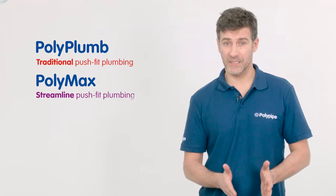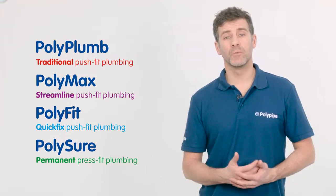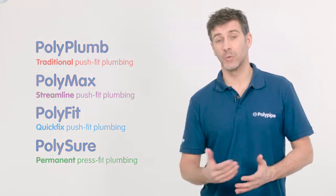At Polypipe we recognise that no two plumbing or heating jobs are the same. That's why we produce four very different ranges of fittings: Polyplum, Polymax, Polyfit and Polysure. All are suitable for different applications as you will see.